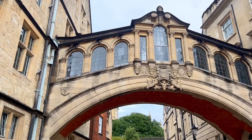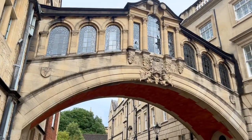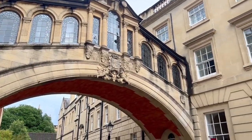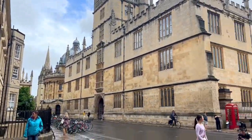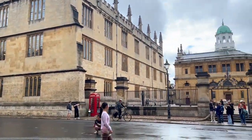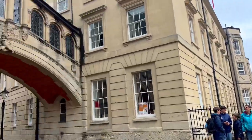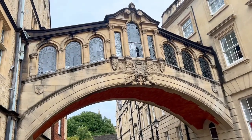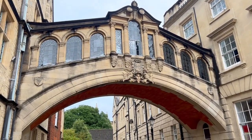I think this is a really cool spot for Instagram. Lots of people are here taking pictures and it's just a really cool architectural piece. The Bridge of Sighs is in the historic city center, so it's quite easy to get to from all the other famous sites. Definitely the perfect spot for a photo.